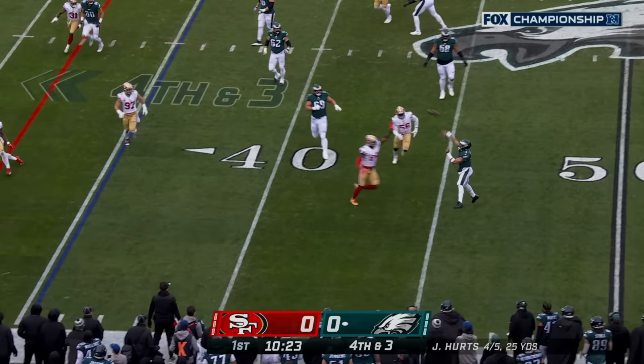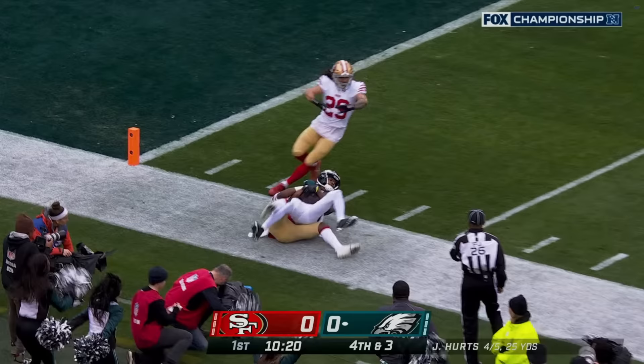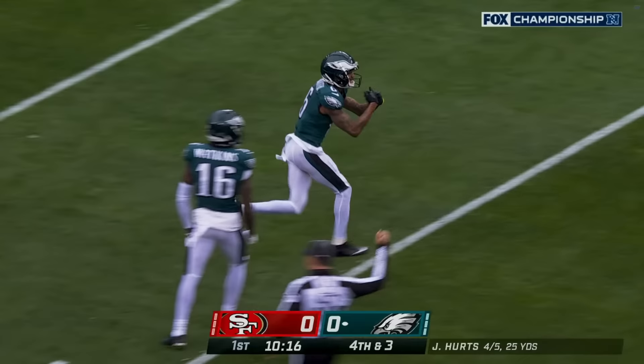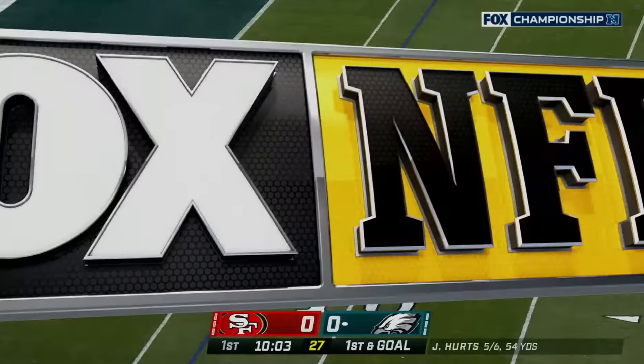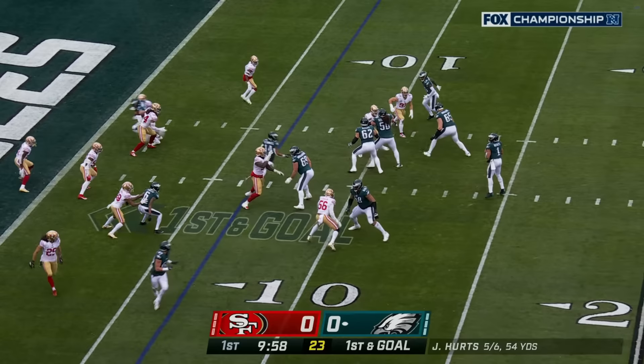Hurts runs out of the pocket looking for a deep Devontae Smith — one-hander, is he in? He's got it! First and goal, Philadelphia. Just an absolutely remarkable catch. Not only did he stick up that right hand, he's clearly in great body control. Philly's going fast, but he was definitely inbounds.